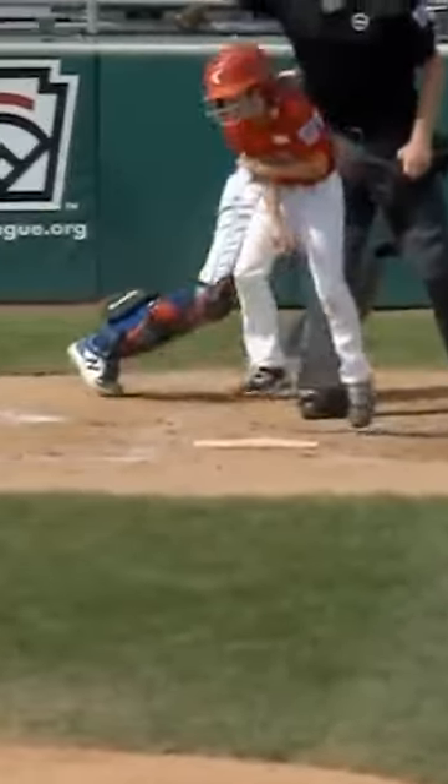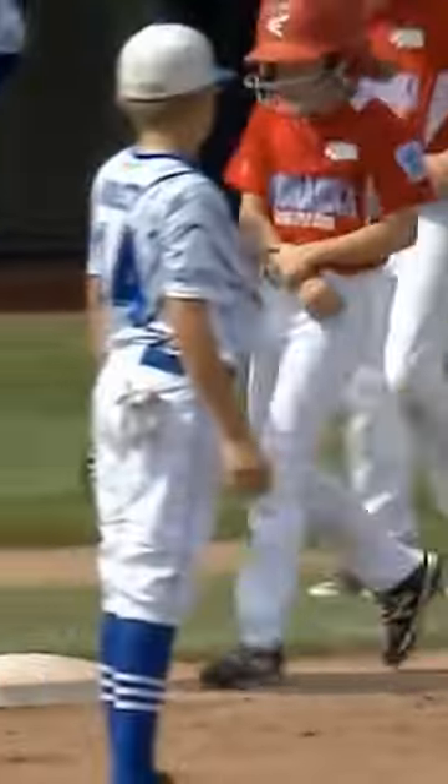Oh, no! Takes that pitch right to the elbow on his right arm. Gets the inside of the elbow — I think it hits straight bone, like the funny bone, but not funny at all. He runs to first base, trying to gut it out right there. Man, the ball's basically the size of his arm, so I can only imagine how that feels.